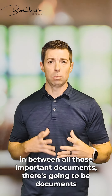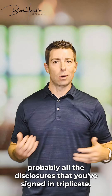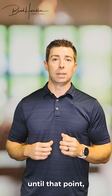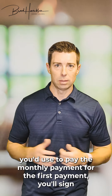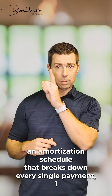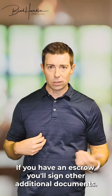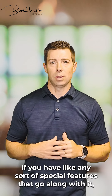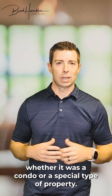In between all those important documents there are going to be documents you've seen before, like a loan application and all the disclosures you've signed. There are also things that are new and weren't relevant until that point — like a final payment coupon for your first monthly payment, and an amortization schedule that breaks down every single payment from 1 to 360. You'll also sign additional documents if you have escrow, an adjustable rate, or any special features like a condo or special type of property.